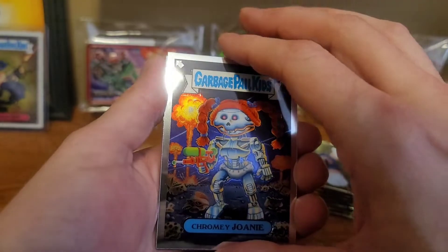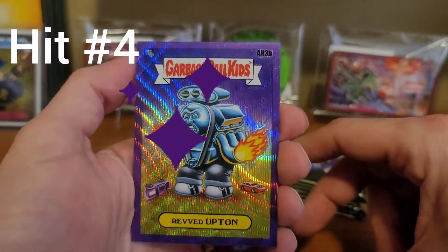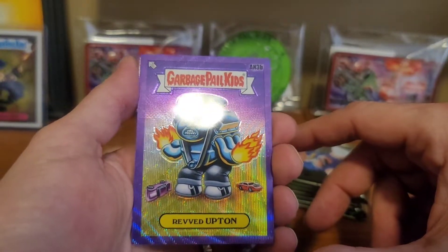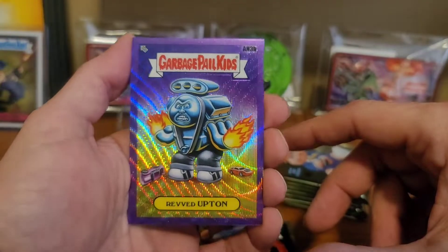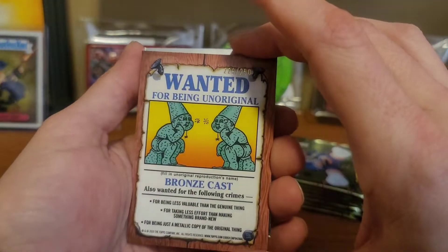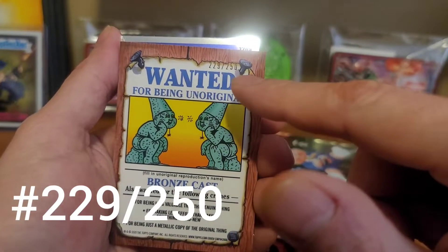We got a Chromie Joanie. We start right off with a Purple Wave Revved Upton, and that card actually looks really cool. That's going to be numbered out of 250 — it is 229 out of 250.